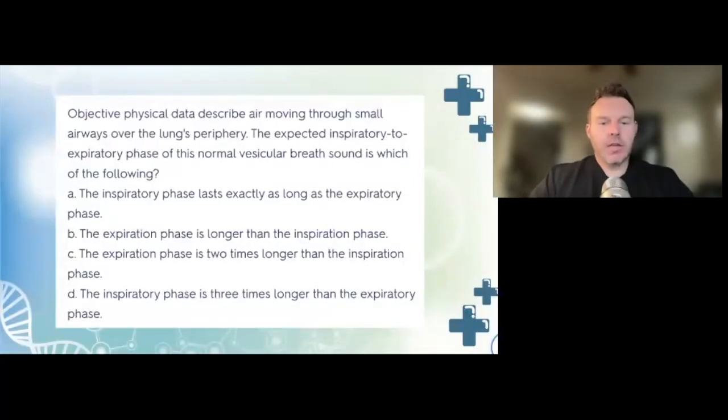Objective physical data describes air moving through small airways over the lungs' periphery. The expected inspiratory-to-expiratory phase of this normal vesicular breath sound is: A, inspiratory phase lasts exactly as long as expiratory; B, expiratory phase is longer than inspiratory; C, expiratory phase is two times longer; or D, inspiratory phase is three times longer than the expiratory phase. The correct answer is D — the inspiratory phase is three times longer than the expiratory phase for normal vesicular breath sounds.